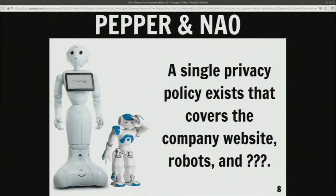For both of these robots, I found out that they have one single privacy policy that covers all the robots in the company, the website, and everything else that the company does. These robots are owned by SoftBank Robotics and SoftBank in general. So there are some questions, like: does this privacy policy cover all of their cell phones as well? The website versus the robots obviously have very different data collection capabilities, and I'd like to know what those are and have that parsed out, but it's not very clear.